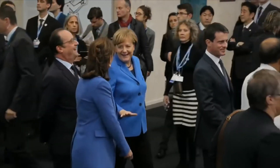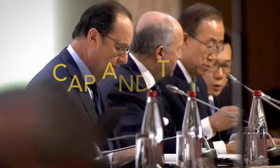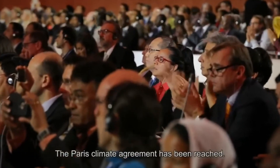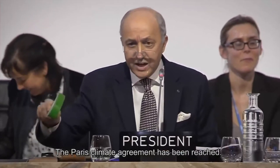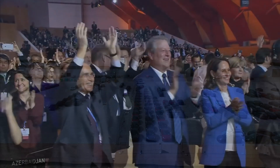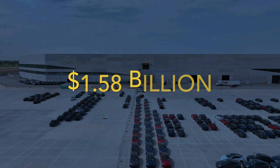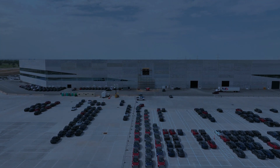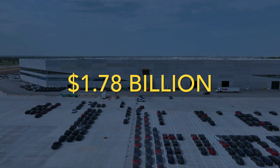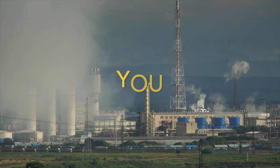Ten years later, another coalition sought to do the same for carbon generally. Carbon credits were born through a mechanism called cap-and-trade — basically, carbon-emitting companies responsible for excess carbon emissions would need to buy credits from companies that lowered carbon emissions. In 2020, Elon Musk's Tesla generated $1.58 billion selling carbon credits to traditional car manufacturers, and a whopping $1.78 billion last year in 2022.